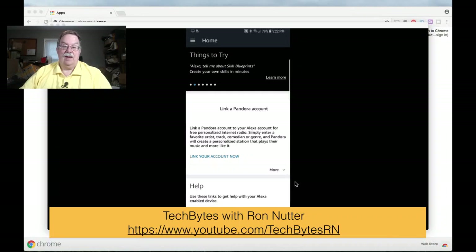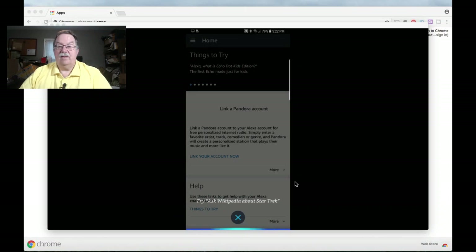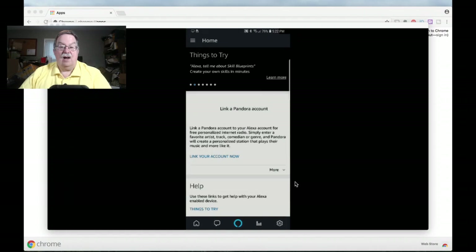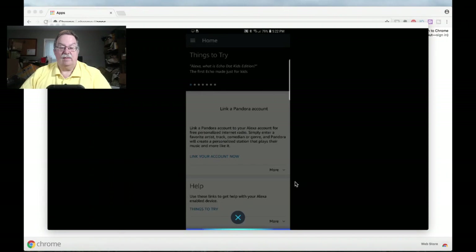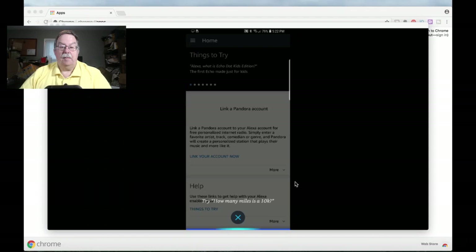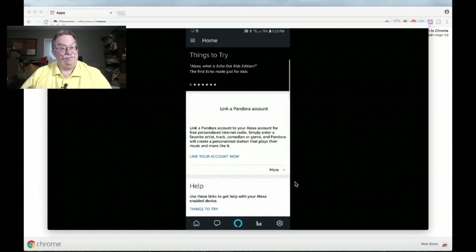Now, just to show you, I'm going to go full camera here. I'll tap on — at the bottom we'll say: Alexa, play Barbara Mandrell from Pandora. Okay, let's try again: Alexa, play Barbara Mandrell on Pandora Radio. So I'm not sure why that's not working, because it uses sound anyway. I've got a little Echo Dot here.